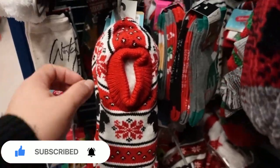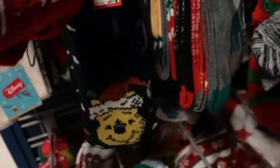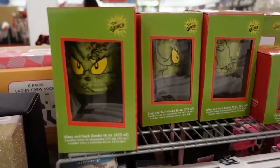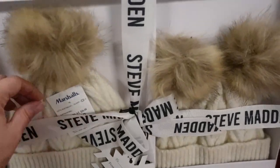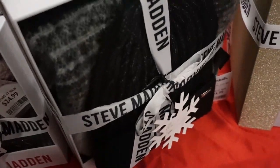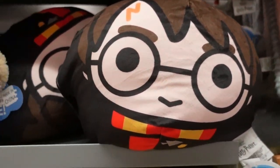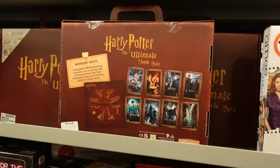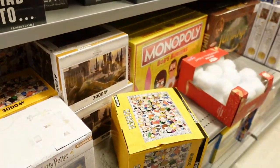There are some Mickey ones for eight dollars. Here's a Harry Potter one for fifteen. If you're a Harry Potter fan, Marshall's actually has a ton of games — they even have Harry Potter games, fun family games, so that's worth checking out.